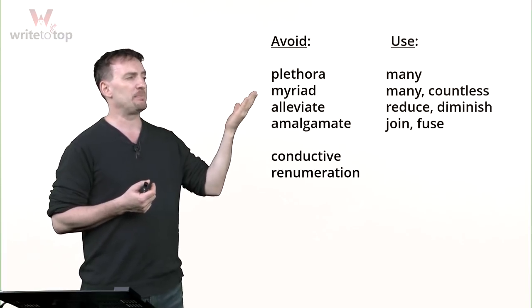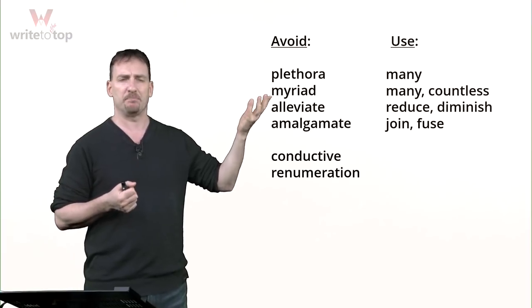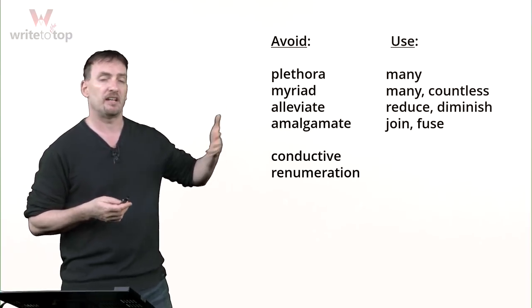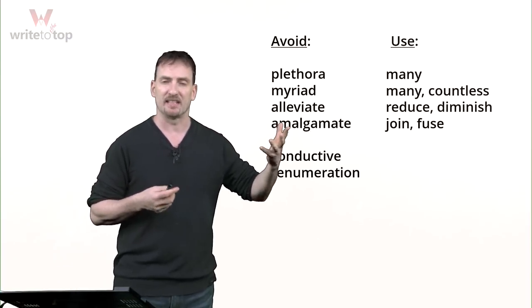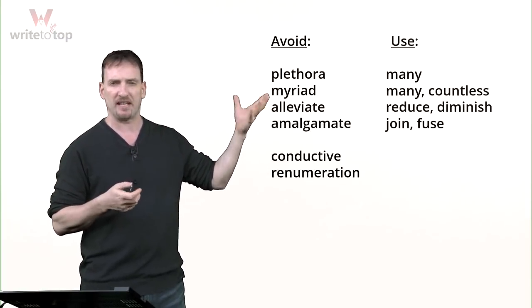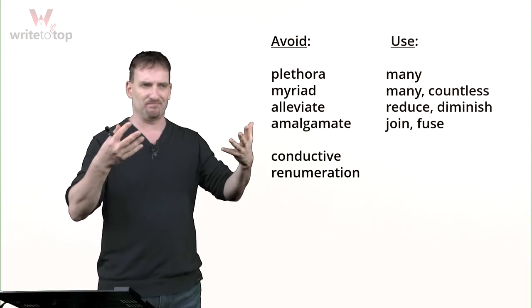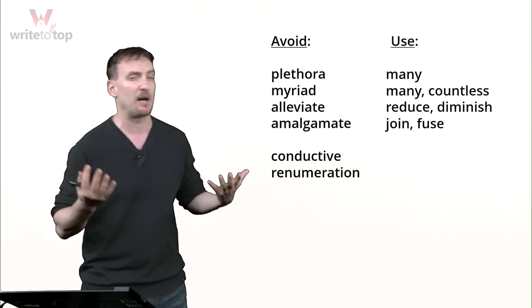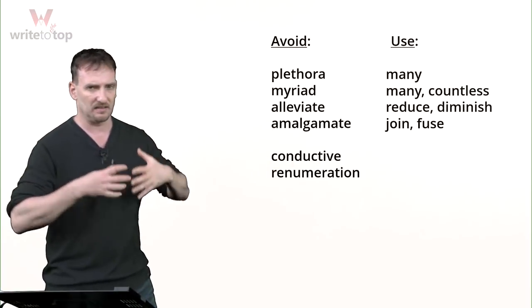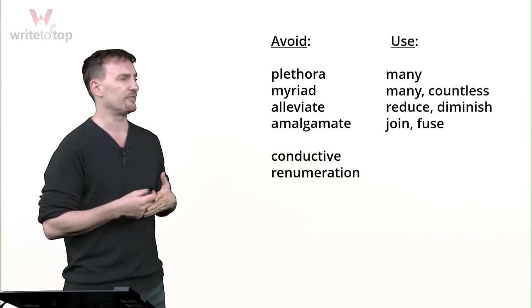Myriad — a lot of people don't realize that myriad means 'many.' A lot of people think it means 'variety.' Myriad means 'many' or 'countless,' so you're talking about a lot of things. Usually when people use myriad, the thing being described doesn't really have an unlimited number. Just use 'many' — you're much safer.